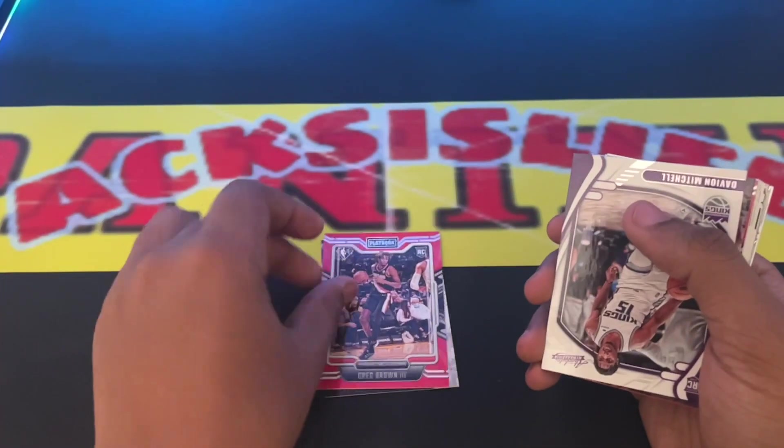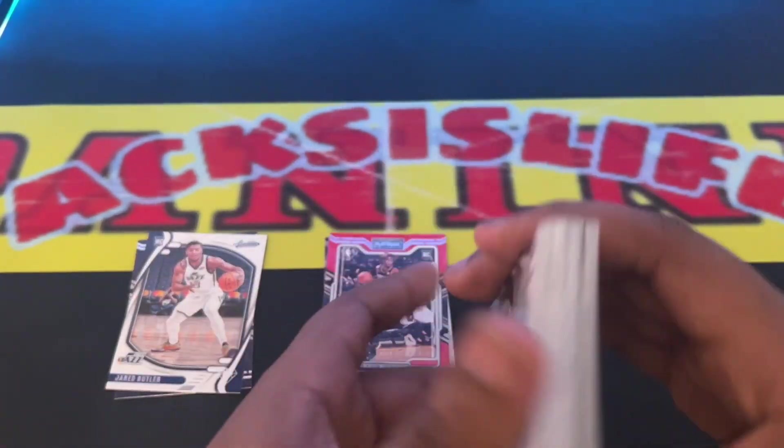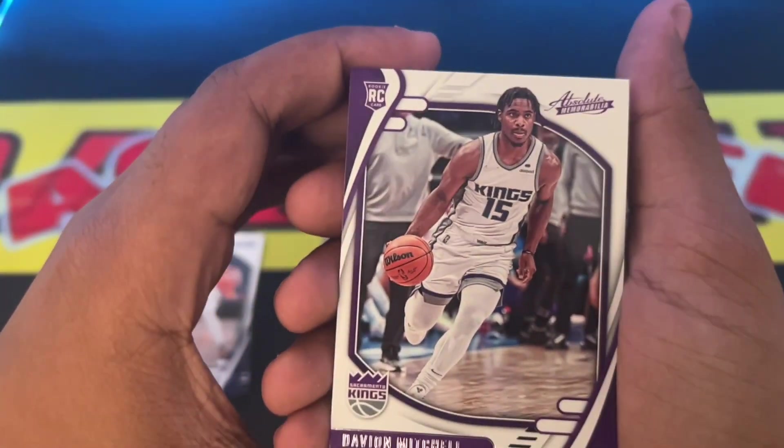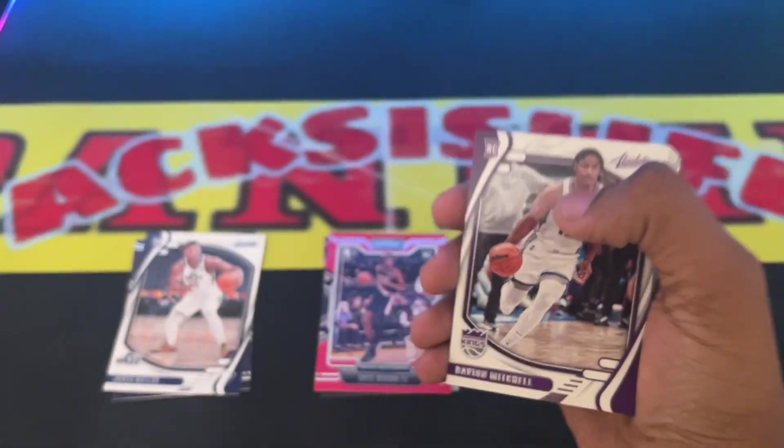Greg Brown III. Absolute Memorabilia rookie card. Davion Mitchell again.